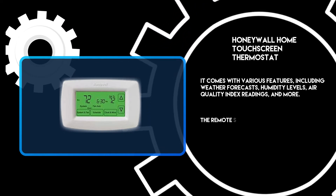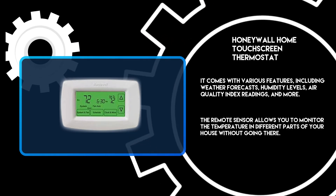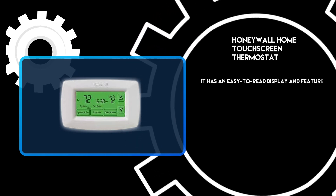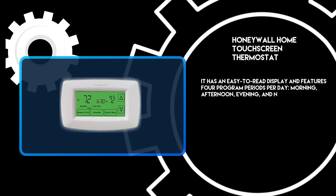The remote sensor allows you to monitor the temperature in different parts of your house without going there. It has an easy-to-read display and features four program periods per day: morning, afternoon, evening, and night.